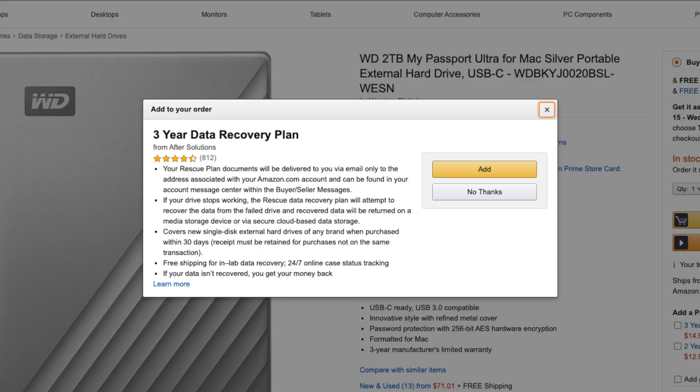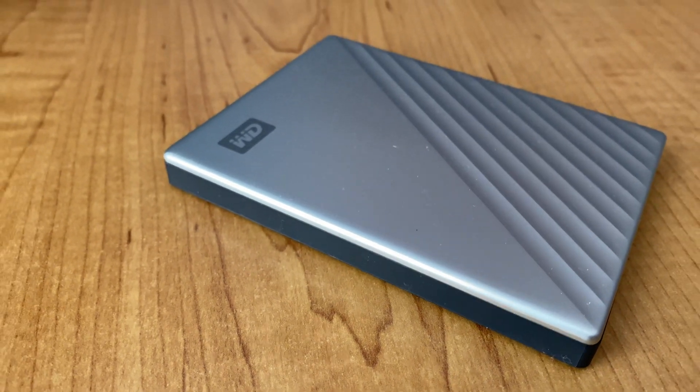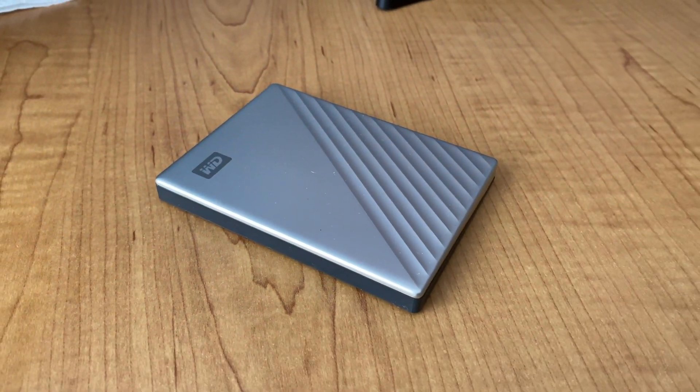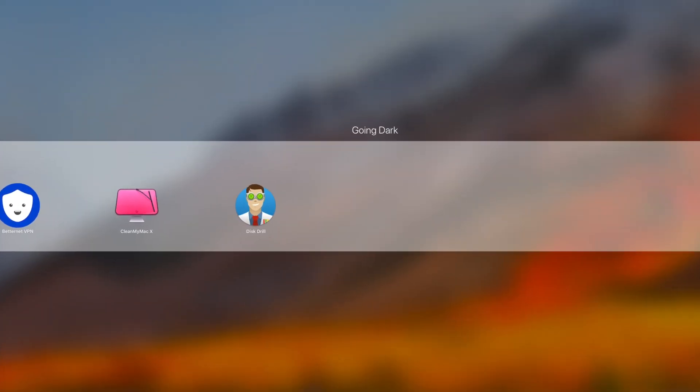Data recovery programs you can buy on Amazon — we'll go over the Rescue Data Recovery Plan, which is three years and costs $15. These data recovery programs allow you to send in your faulty drive that fails to read or write. You send that device to a recovery service and they will either physically take it apart and repair it, or use software to get as much data off it as possible. There's no guarantee it finds everything, but it will most likely get you a lot of your stuff back.